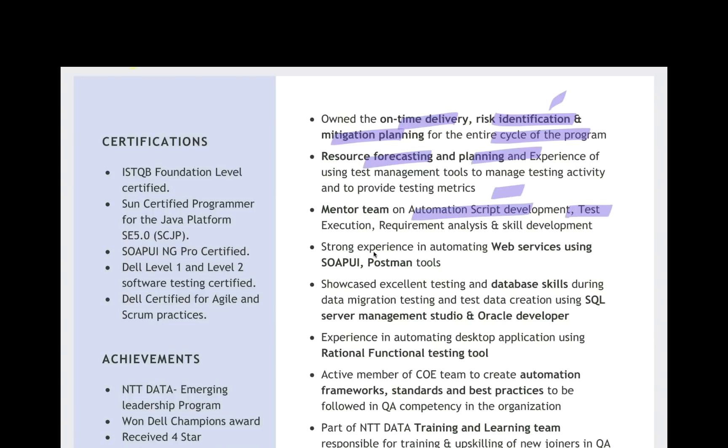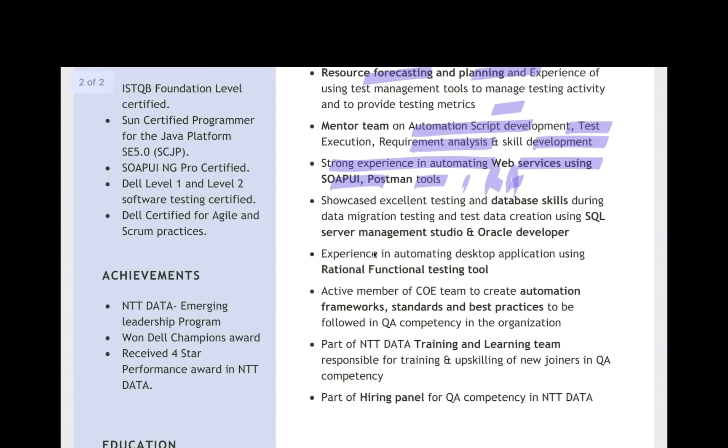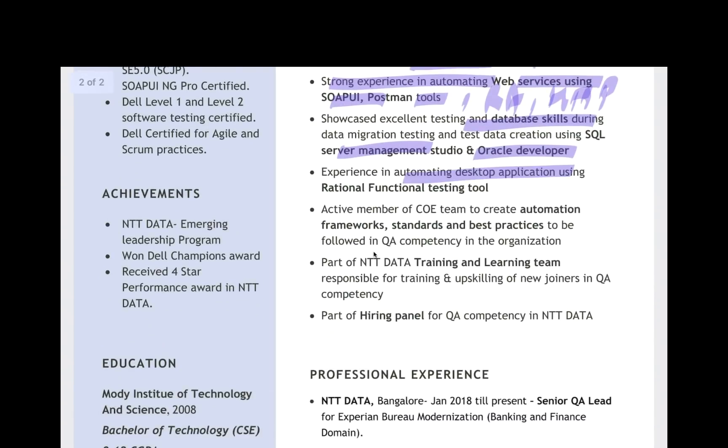Mentor a team on automation script development — you have to highlight that you are not only a typical test manager but also into technology and automation. Automation, skill development, test execution, requirement analysis. Strong experience in automation of web services using SOAPUI and Postman — she can also add REST Assured, HTTP Client, and such things. Excellent testing and database skills — SQL server management and Oracle Developer. Active member of the COE team to create automation framework extensions and best practices for QA competency. Part of the hiring panel for QA competency as well.